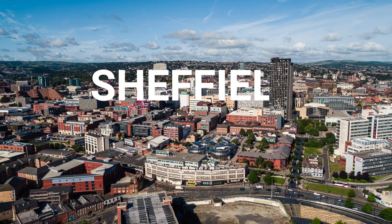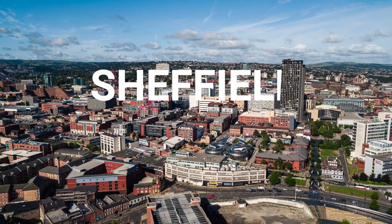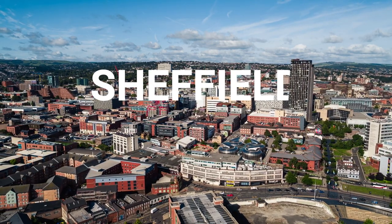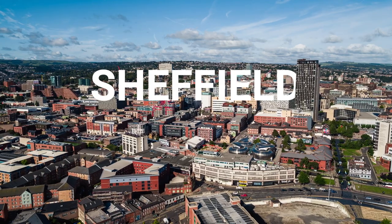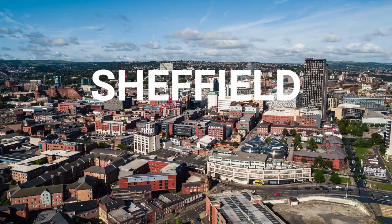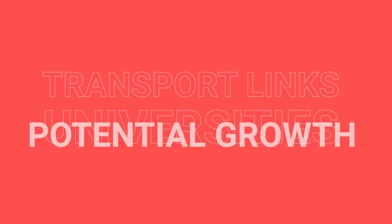My target location for this price point would be Sheffield. I feel that it has a lot to offer and the price of land at the moment is still quite cheap. If you move towards the city centre, prices are rising and with the current market everything has gone sky high. Sheffield has good transport links, a great university, and also lots of potential for redevelopment and new developments being built, so plenty of room for capital growth.